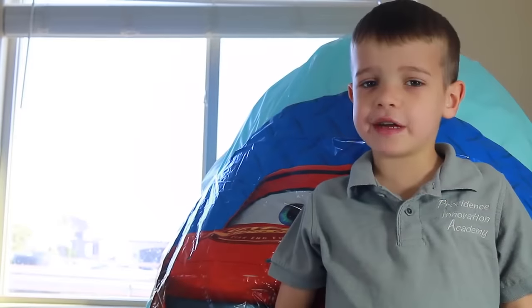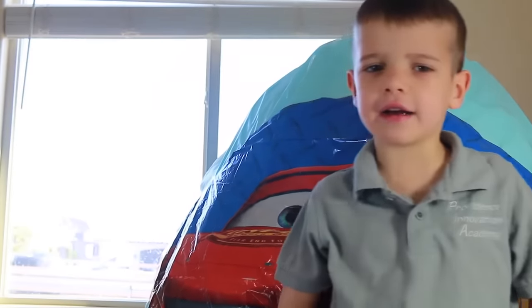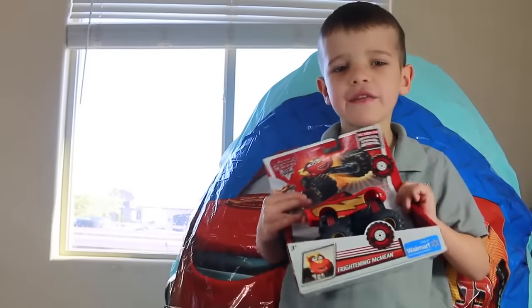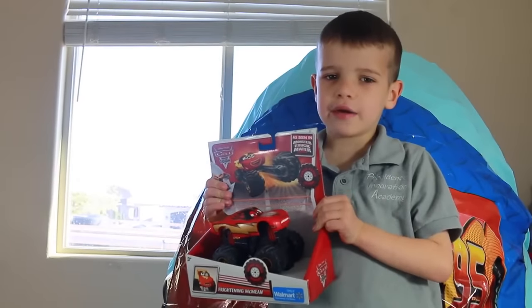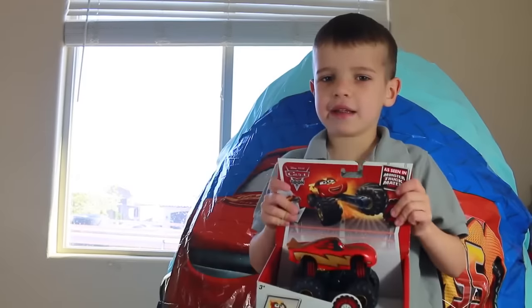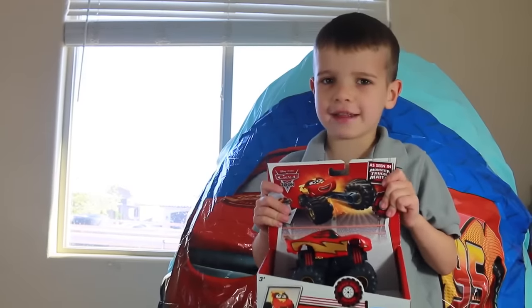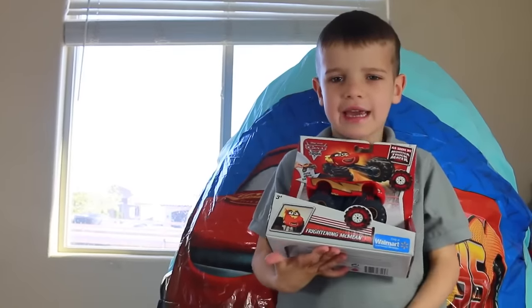Hey everybody, what was your favorite thing in this Cars egg? My favorite thing was this. Please write what you liked the most in the comment section. Please remember to like and subscribe — bye! And have a great day!